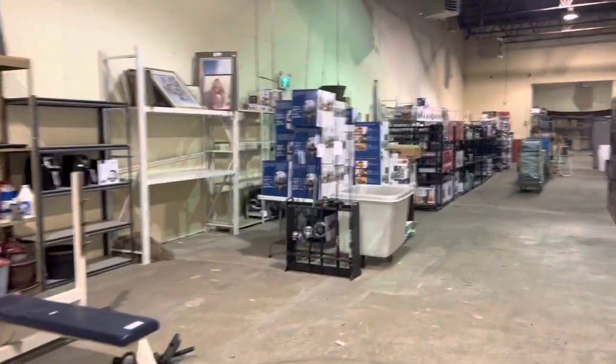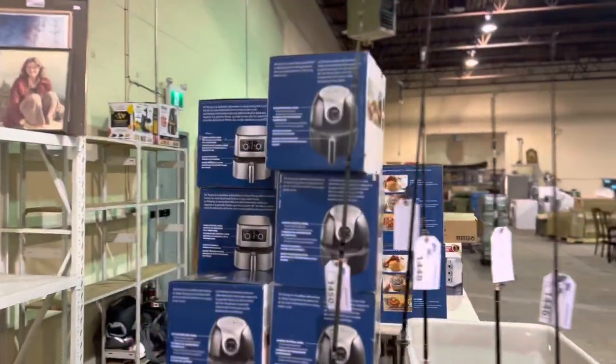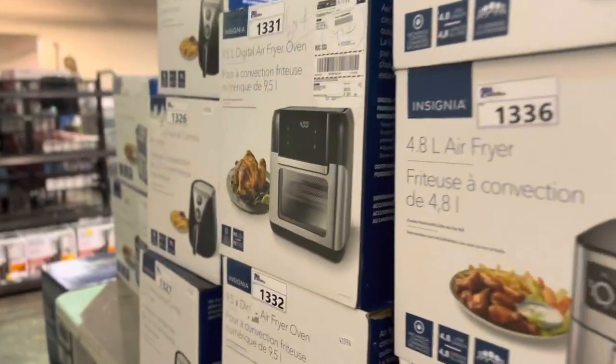A little bit of fishing gear. Small appliances. Air fryers — biggest thing right now. We've got different models.